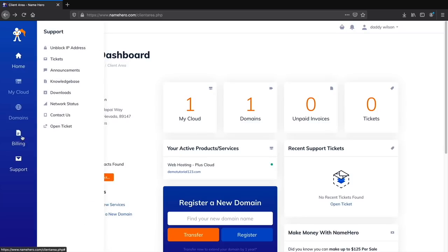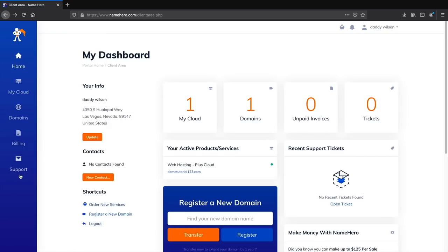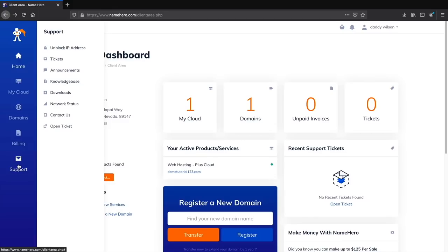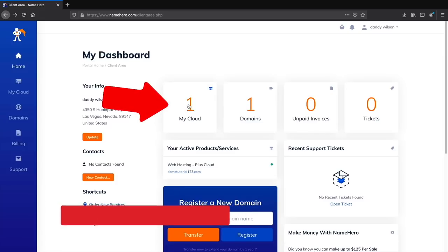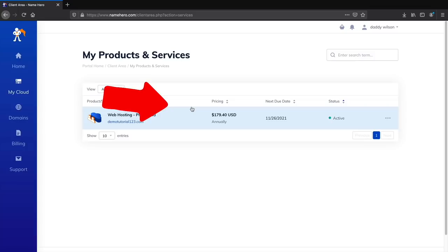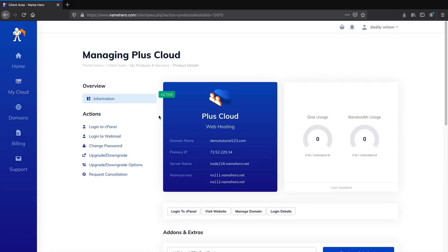Congratulations on registering your domain. This is your current client area where you can access support, billing, purchase more domains, or upgrade hosting packages. NameHero has very good support — at any time you have a problem with your website, under Support you can open a ticket or contact them anytime. Next let's install WordPress onto your new domain. Under My Cloud, click on My Cloud.